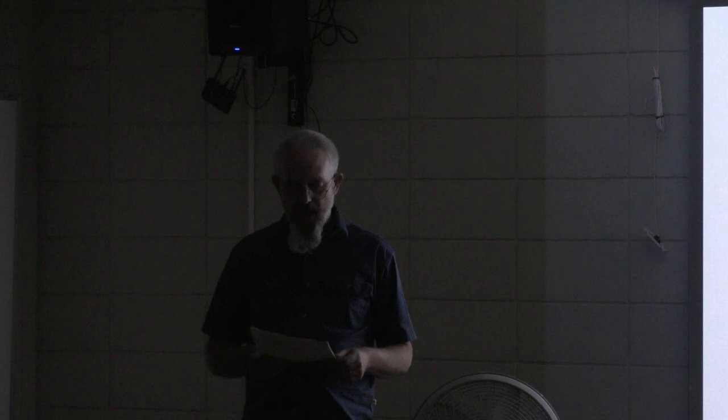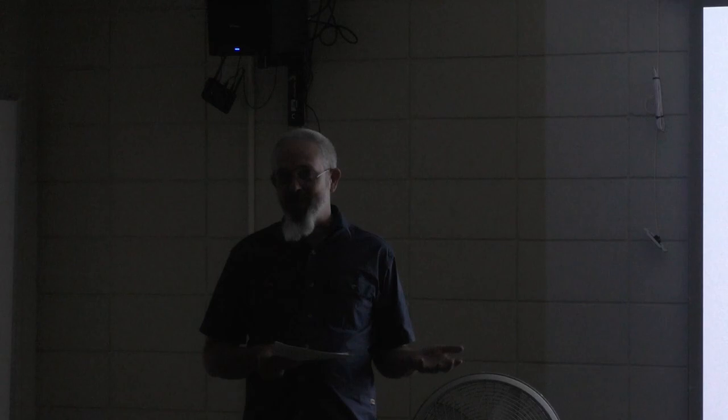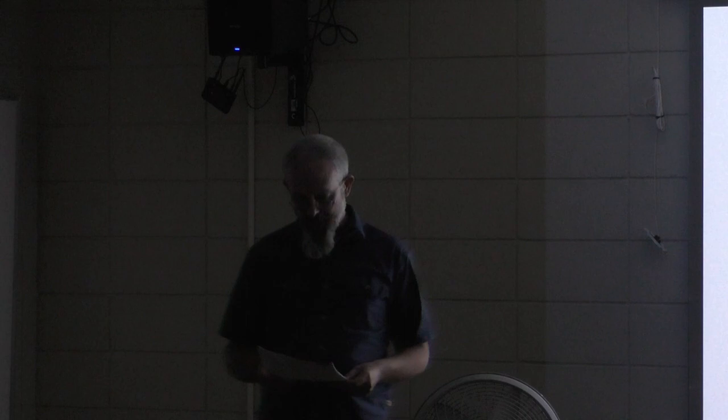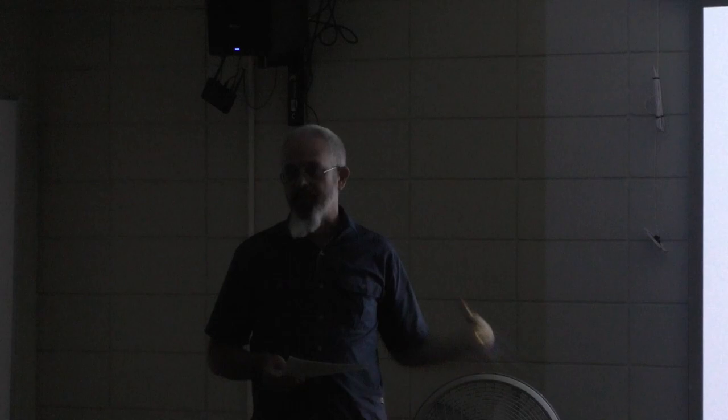Much of the documentation from the trip comes from journalist Eddie Boos from the Daily Missoulian, who was along on the trip. There is very minimal information from the perspective of the actual Black soldiers — the Buffalo Soldiers, the 25th Infantry. They were called the Iron Riders, both from the heavy iron bikes with iron frames they were using, and metaphorically for the iron will they showed in completing this 1,900-mile journey over 41 days in five states.